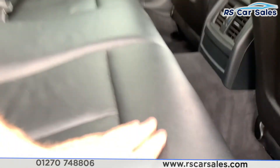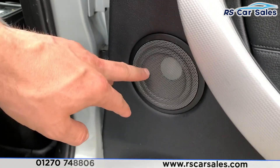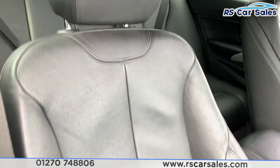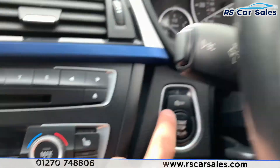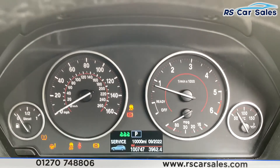Going to the rear of the car, we have full Dakota leather throughout with isofix points. We also have integrated Harman Kardon speakers on the doors as well as electric windows. Going to the front, here's a look at the driver's full Dakota leather front seat again with integrated Harman Kardon speakers. Jumping inside the car, we have auto lights and with a foot on the brake we have keyless start.